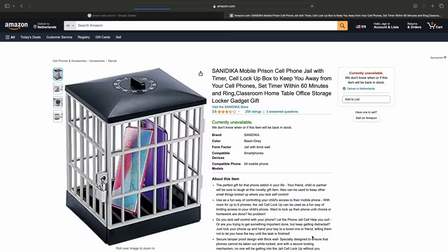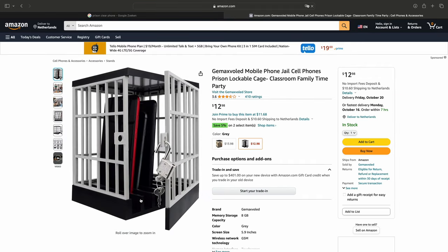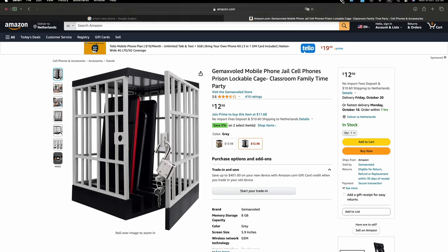Googling prison phones made me go down a very quick internet rabbit hole — that of actual prison cell type things designed to hold smartphones and lock them up. One of them is even sold out on Amazon. What wonderful times we live in.